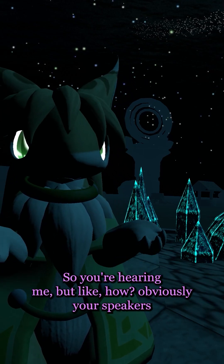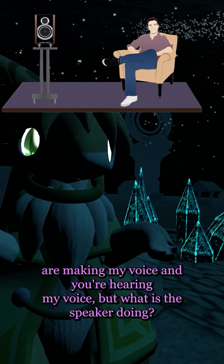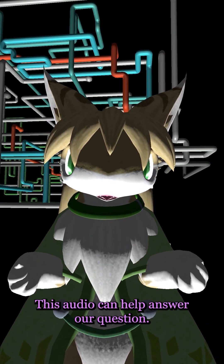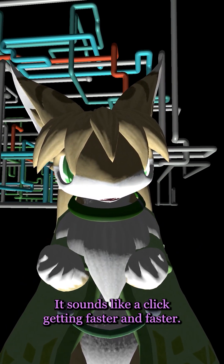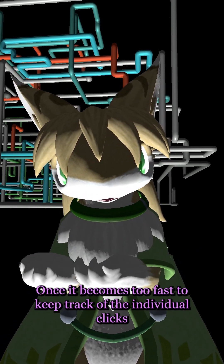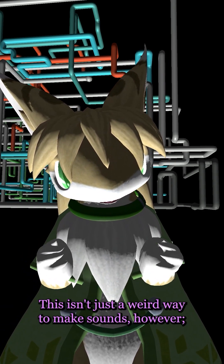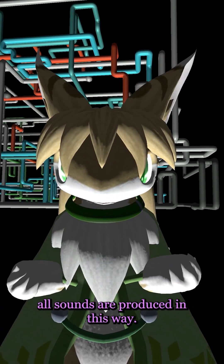So you're hearing me, but how? Obviously your speakers are making my voice and you're hearing it, but what is the speaker doing? What is your ear doing to perceive it? This audio can help answer our question. It sounds like a click getting faster and faster. Once it becomes too fast to keep track of the individual clicks, you start to hear a low note that increases as the clicks get closer together. All sounds are produced in this way.